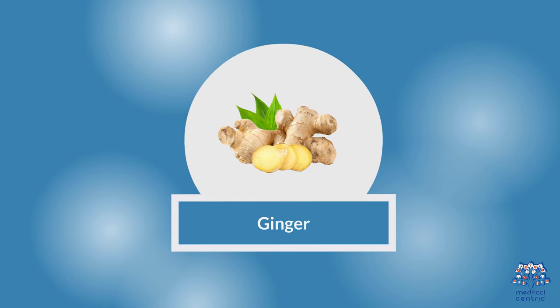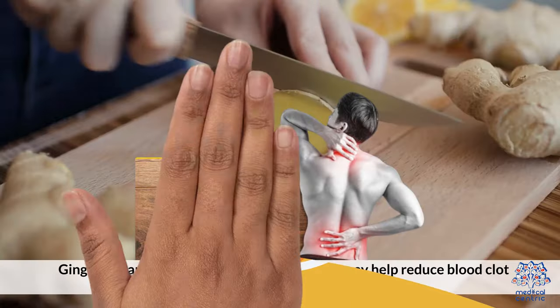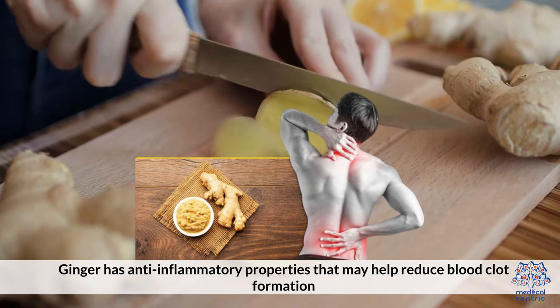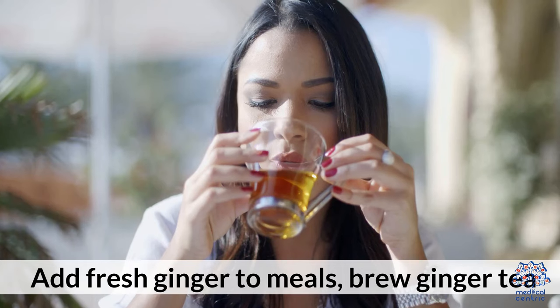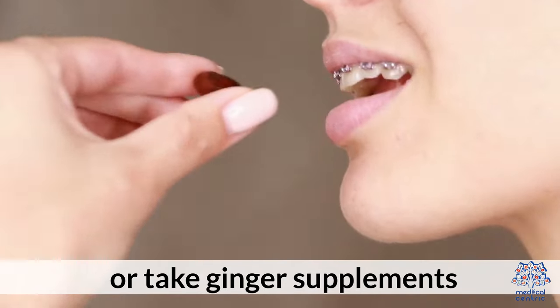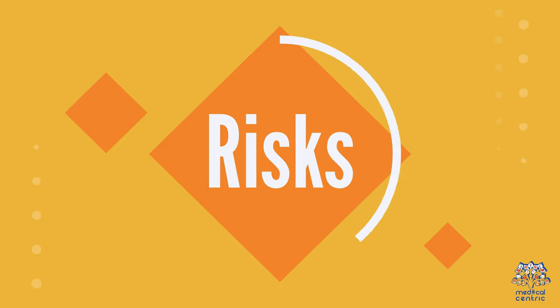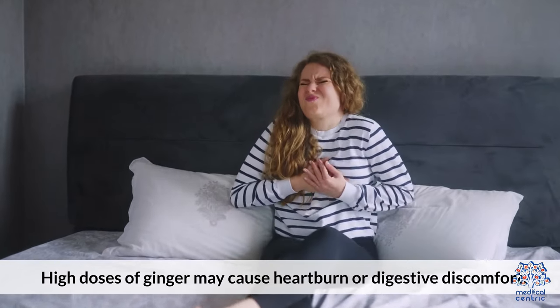2. Ginger. Benefits: Ginger has anti-inflammatory properties that may help reduce blood clot formation. Usage: Add fresh ginger to meals, brew ginger tea, or take ginger supplements. Risks: High doses of ginger may cause heartburn or digestive discomfort.